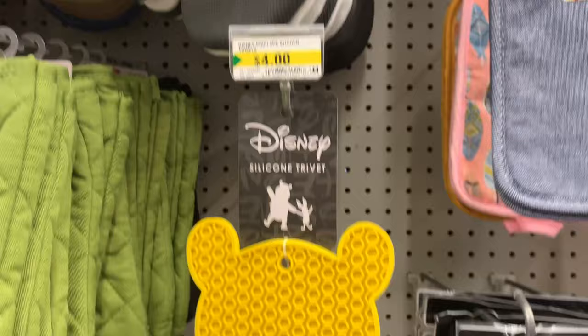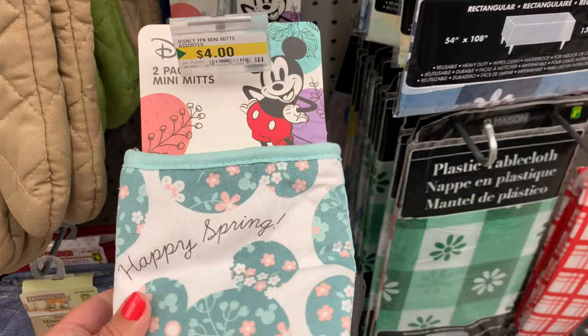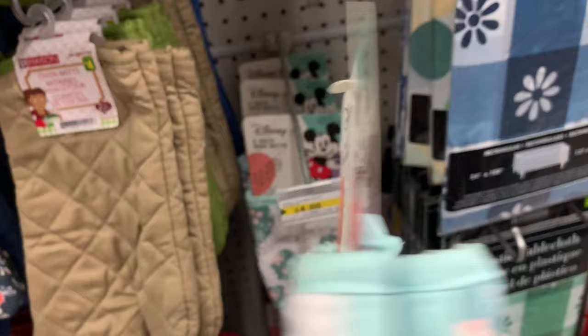And here's another trivet, and a couple of the two-pack mini mitts. Now if you have a little baker or someone that wants to learn how to bake in your life, this would be a cute little gift to give them.